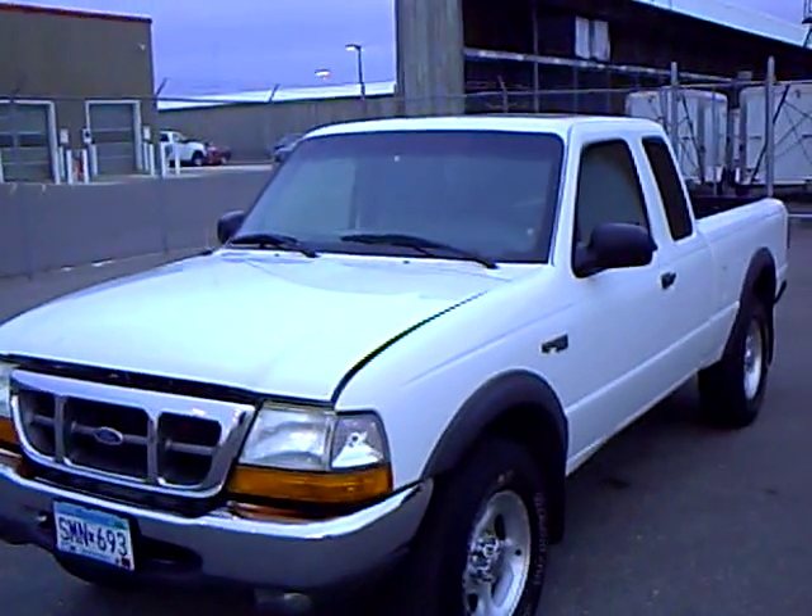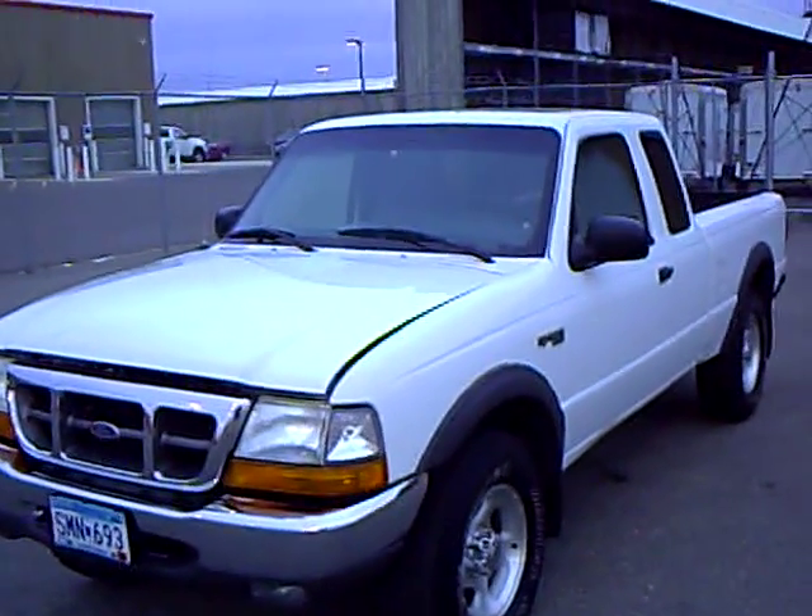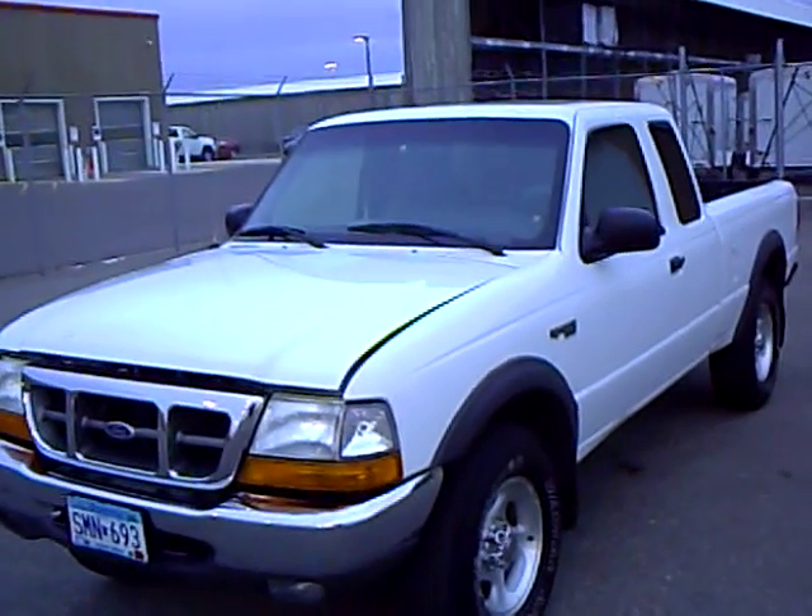Like this 2000 Ford Ranger extended cab 4x4 XLT, stock number 2G 1100 15B.